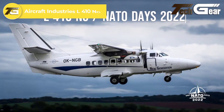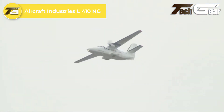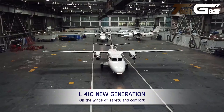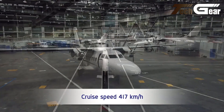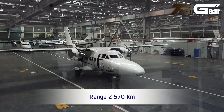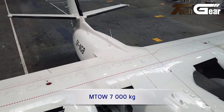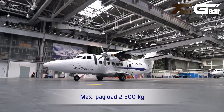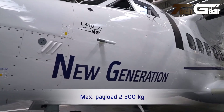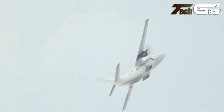Aircraft Industries L410NG. The Aircraft Industries L410NG is an advanced STOL aircraft designed for rugged performance and versatility. Launched in 2010 and entering production in 2018, it offers significant upgrades over previous models, including modernized avionics, increased MTOW, and payload capacity. The newly designed wing with integrated fuel tanks enhances its range and endurance, allowing for flights up to 1,134 nautical miles with an 8.5-hour endurance. Powered by a more robust GE H85-200 engine and AV725 propeller,